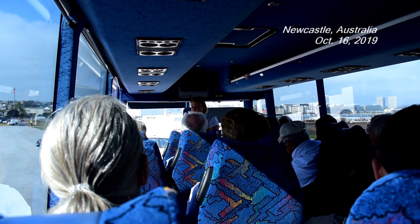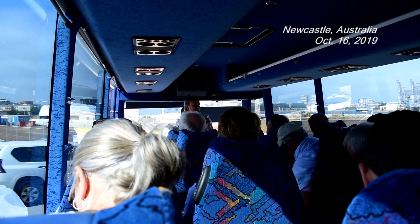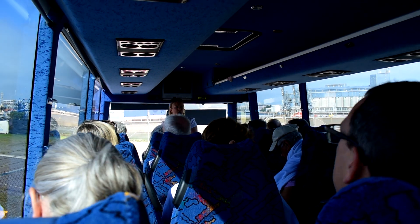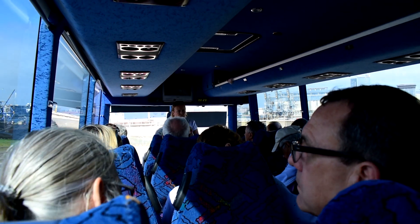My name is Sarah. I'll be doing my best to look after you today. I'll tell you a little bit about where you are, what you're seeing, what you'll be experiencing.